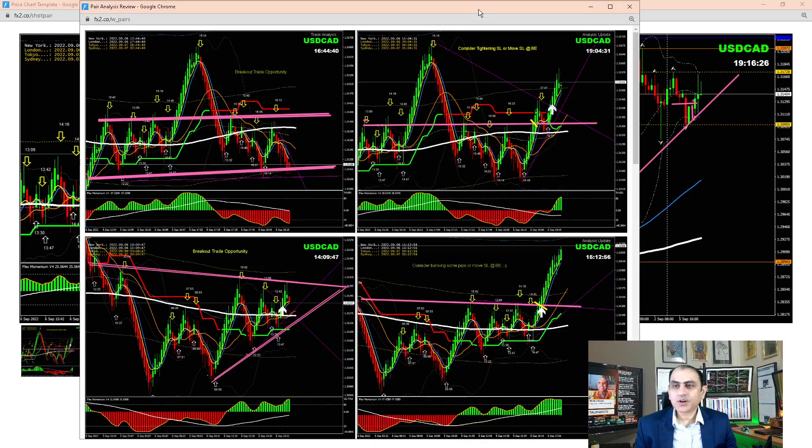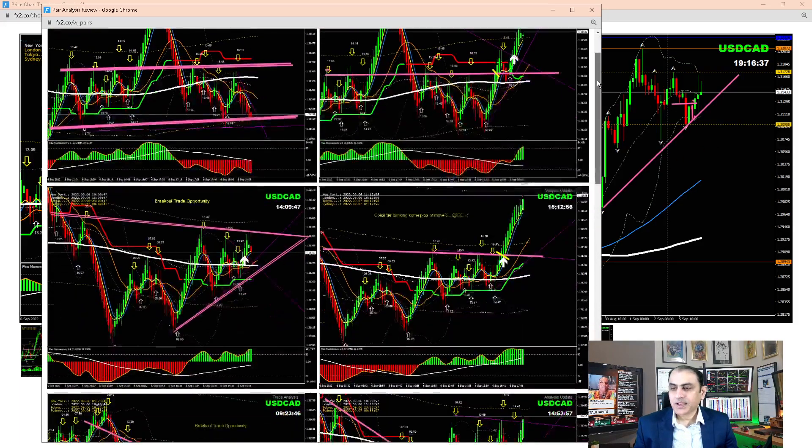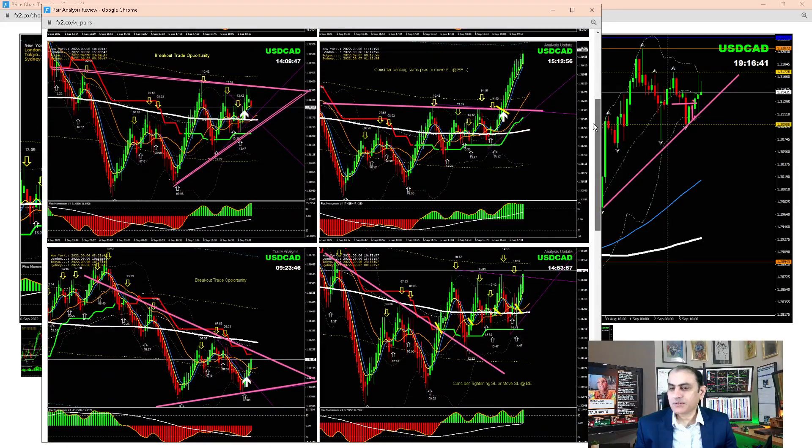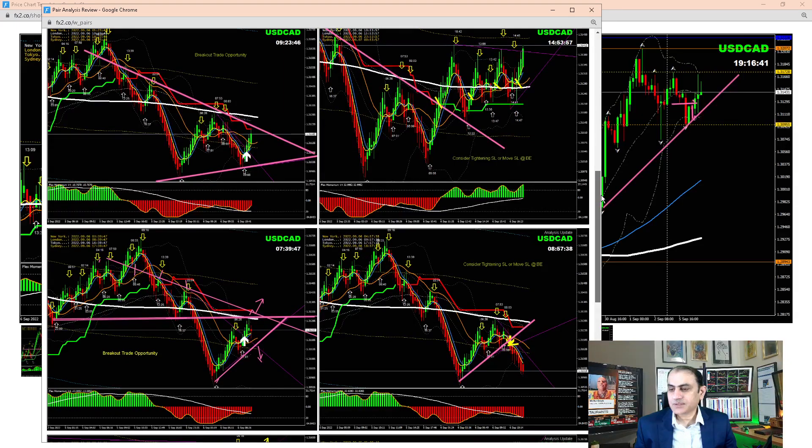Based on the four-hour, price was at a major support level and we were expecting some sort of reversal, so our bias was long. This morning we had a nice breakout short trade. As soon as price hit the major support level, I told my traders to move your stop loss to break even — which we came out of on break even. As soon as prices reversed, we updated our analysis.